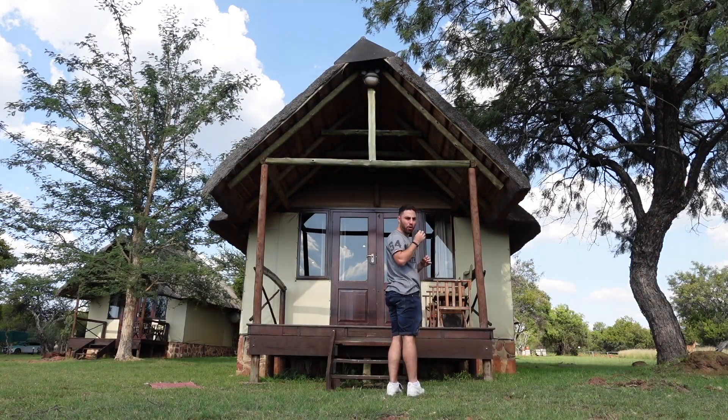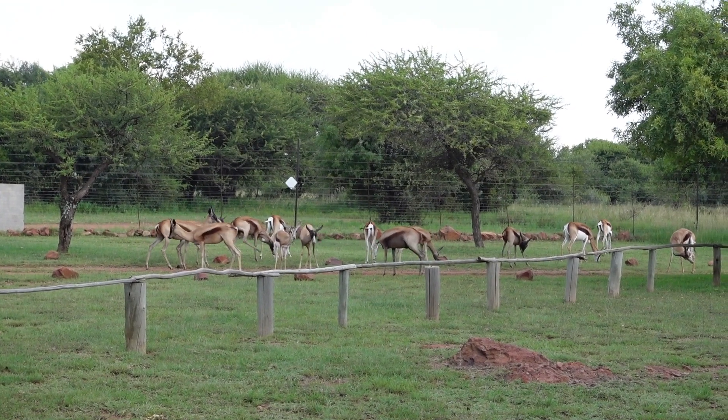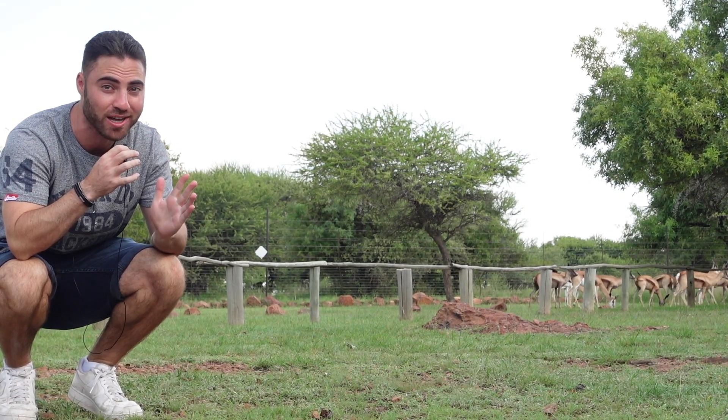I was calling an Impala and it actually responded to that whistle — it wasn't a very good whistle, but it responded. There are so many animals just walking around Mangua Valley Game Lodge, including Impala and Springbok. I haven't seen Springbok in so long and they actually have them here, which is really cool.